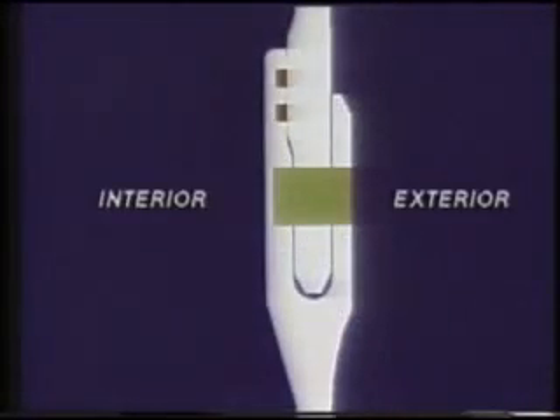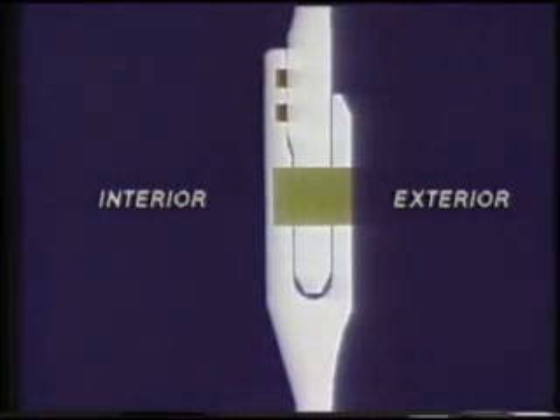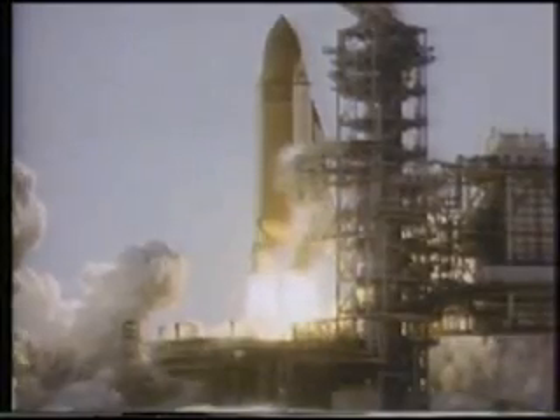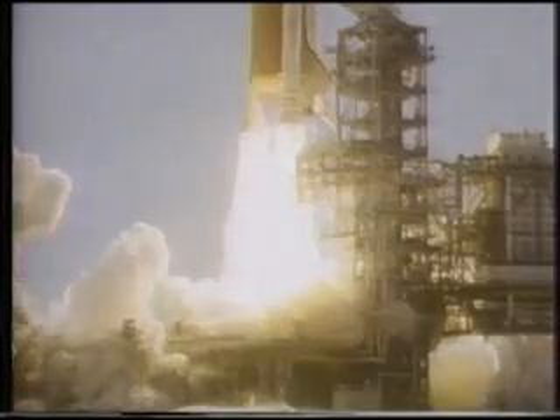This greatly exaggerated computer animation depicts the flexing of the SRB joint. This flexing increased the gap between the tang and clevis at the location of two rubber O-ring seals. Last evidence of smoke above the aft detached ring appears at 2.733 seconds; the last indication of smoke dispersing below the aft dome appears at 3.375 seconds.